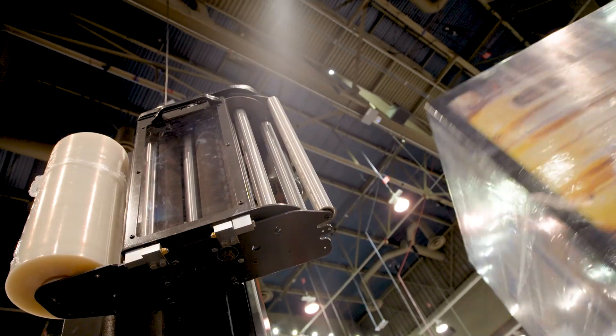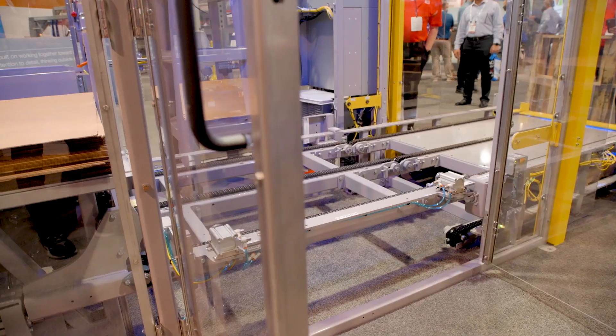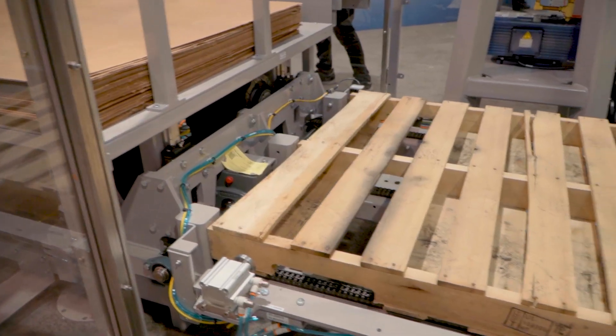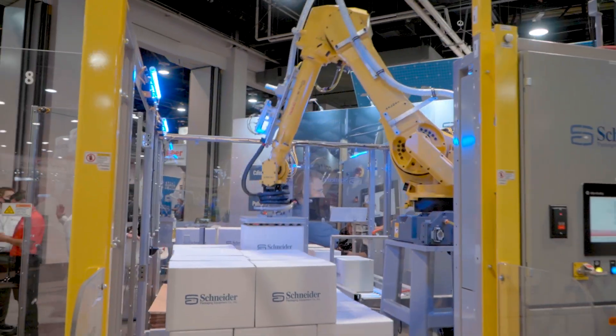Pack Expo is also a fantastic opportunity for Schneider to showcase our newest solutions. This year we're highlighting the third-generation row box, which comes on board with Opti-Stack over-under conveyor, pallet layer sheet magazine, and is ready for production in minimal time. Schneider Packaging specializes in end-of-line solutions — from case packer to palletizer and stretch wrapping.